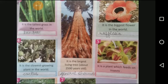Number 3, Rafflesia. It is the biggest flower in the world. It has no stems, leaves or roots. This flower looks and smells like rotting flesh.